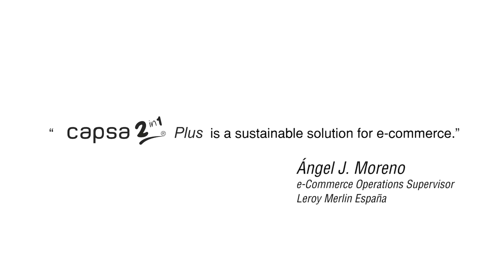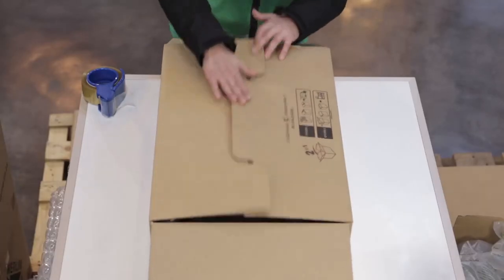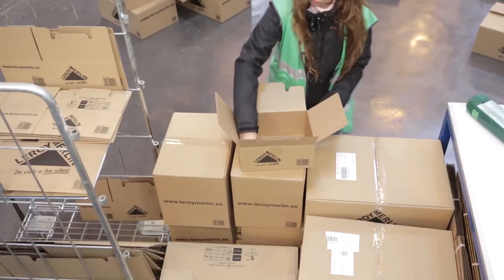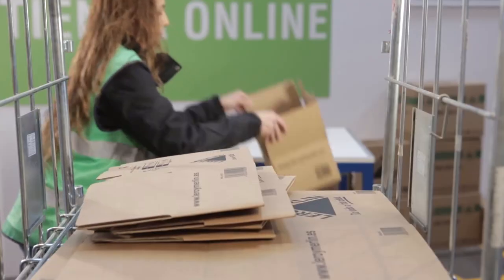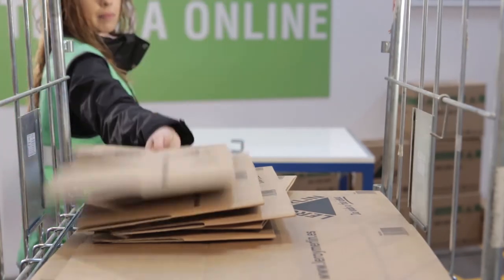Capsa 2-in-1 Plus is a sustainable solution for e-commerce. Doing business online is new to all of us and we need to adapt our processes to this channel. The Capsa 2-in-1 box has enabled us to find an easy solution to the wide range of products offered at Leroy Merlin. The speed of assembly lets us prepare orders very quickly, increasing our productivity and avoiding bottlenecks. Its functionality contributes to providing optimal working conditions for our employees, so we get better performance for less effort. The convenient and easy-to-fold bottom lets our customers reuse the boxes and minimizes the number thrown away, and the folding system makes it much easier to put them into the blue recycling containers.